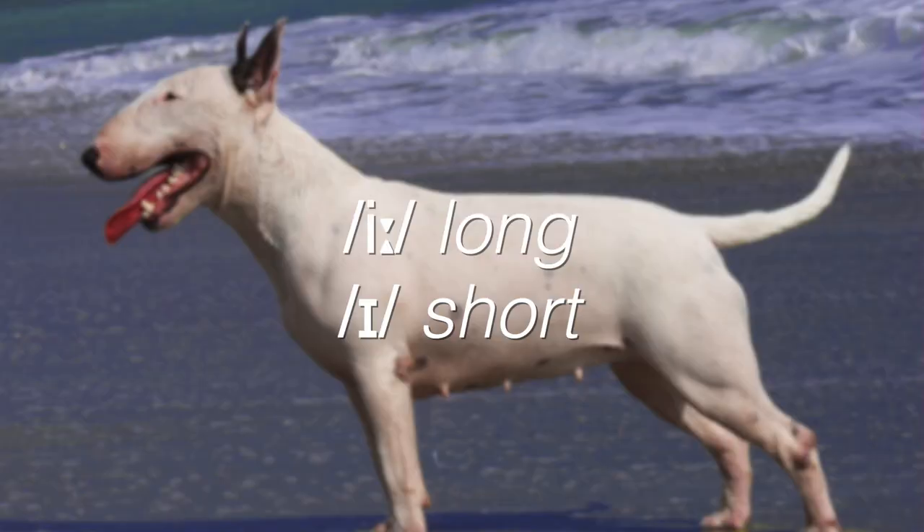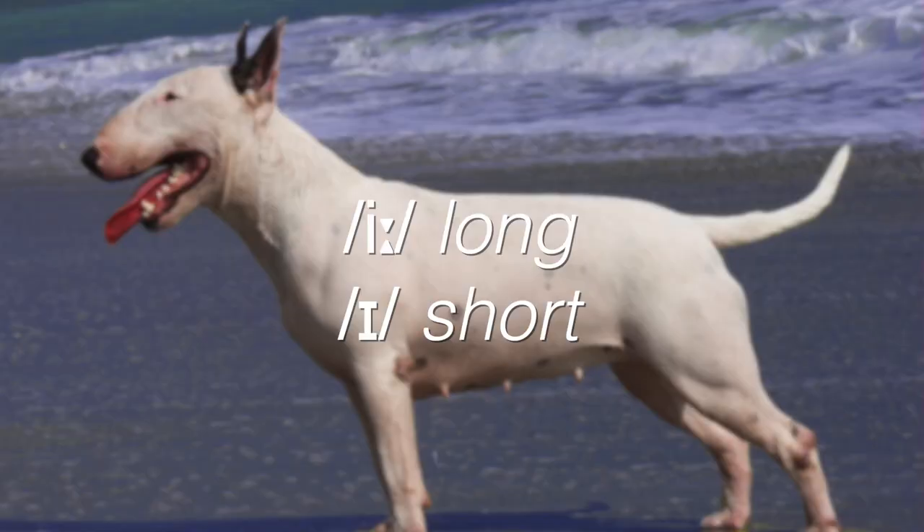A lot of students make the mistake of thinking that the only difference between these two vowel sounds is that one is long while the other is short. However, as you have just learned, in the words 'beach' and 'bitch,' the vowels are the same length — they're both short — so the difference must be something else.